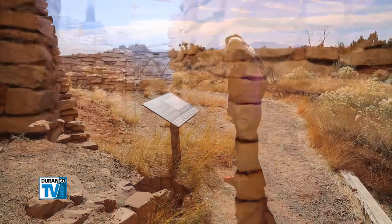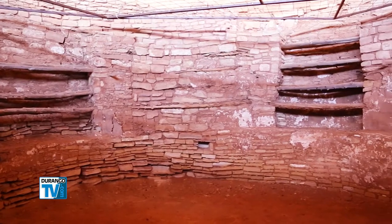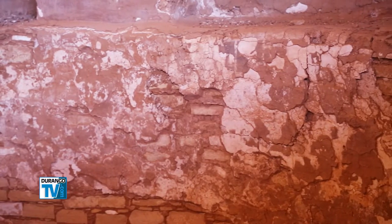You can explore the Great Kiva, some of the 40 rooms associated with the site, and enter a smaller kiva with some of the plaster finishings still intact.